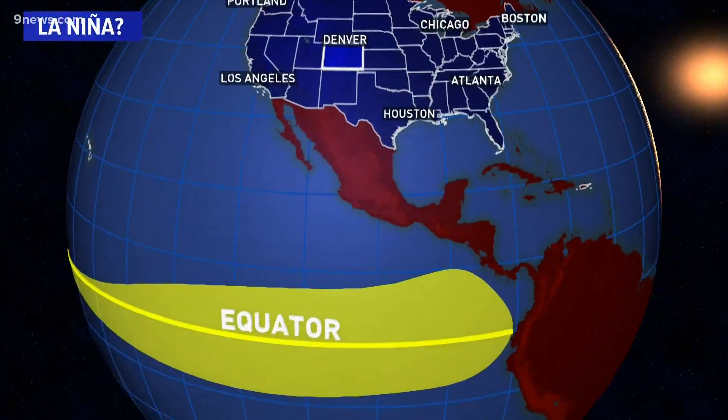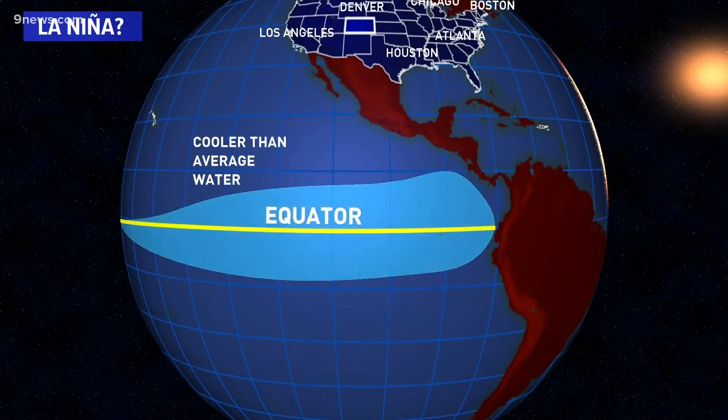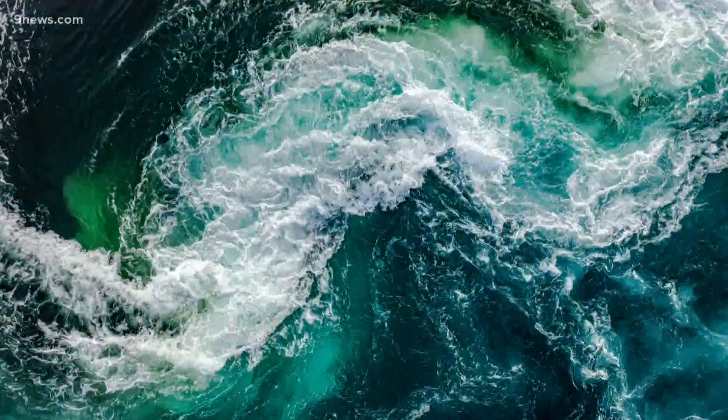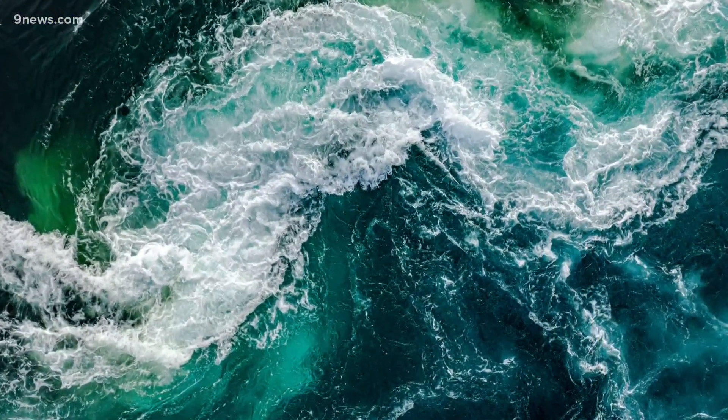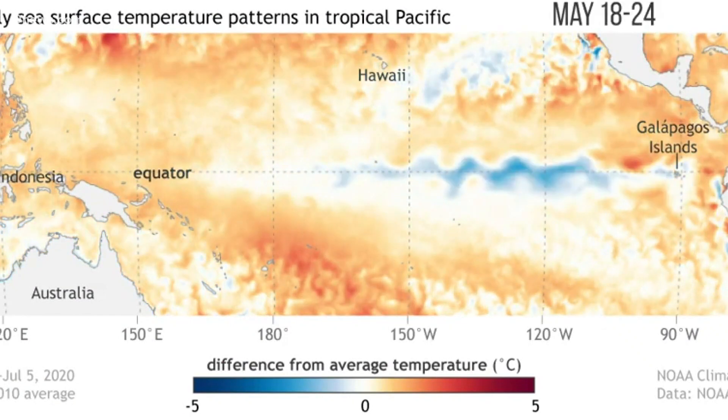This pattern is triggered by cooler than average water in the Pacific Ocean along the equator, specifically just the very top part of the ocean known as the sea surface. Measurements there show that cooler waters are now present.